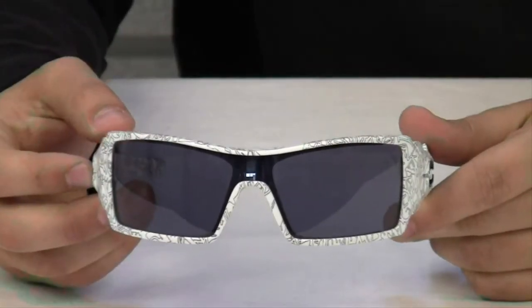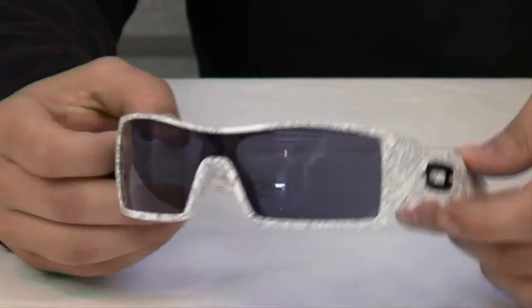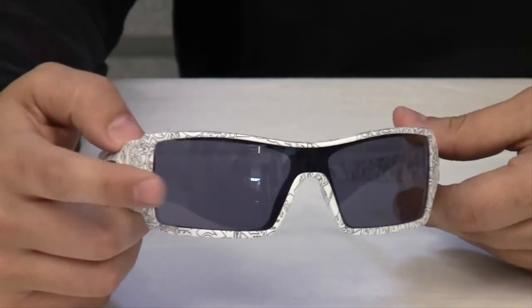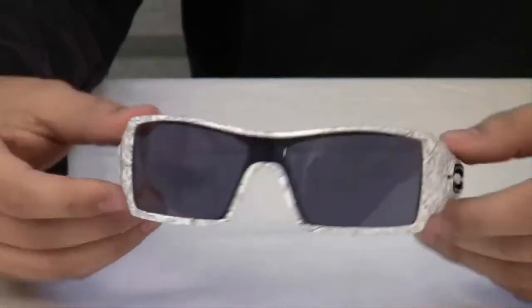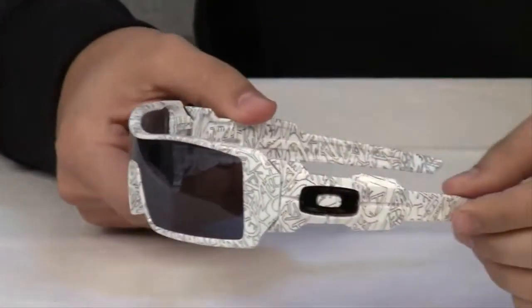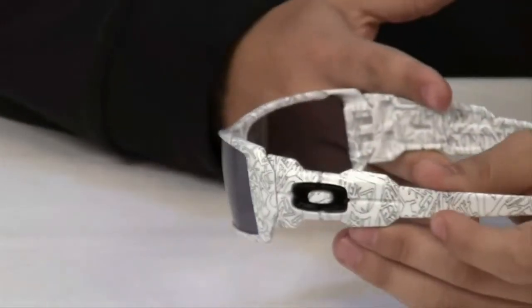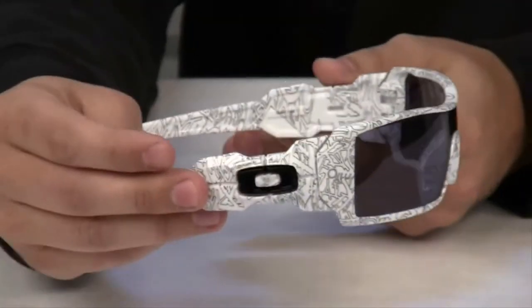The Oakley Oil Rig is part of the Oakley High Definition Optics line. It features 100% UV filtering lenses, dual cam hinges, and side O icons.